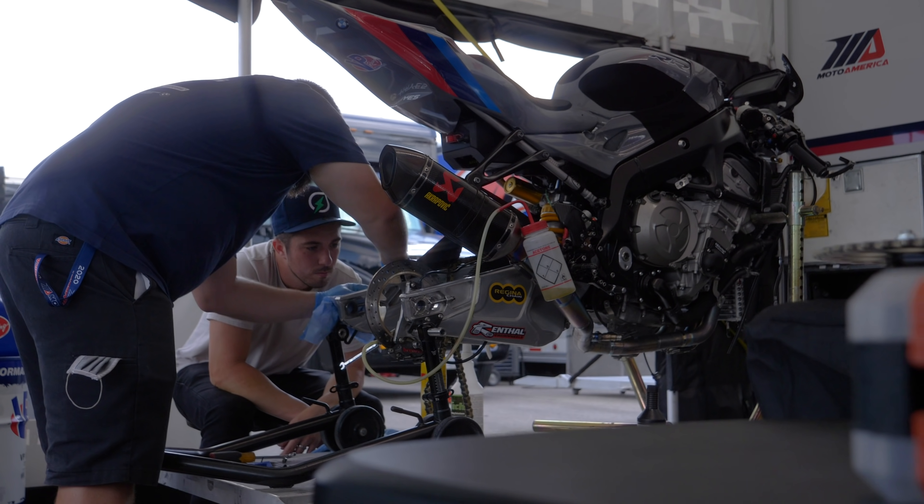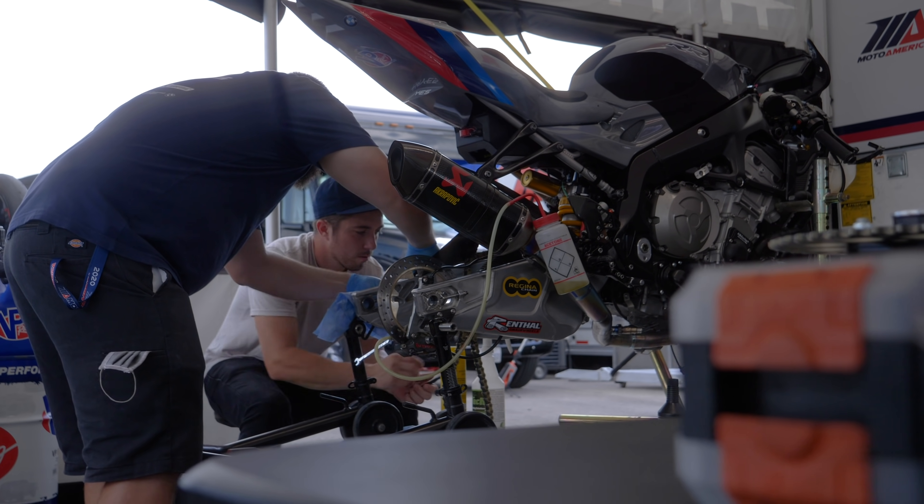Got my buddy Nick here to do a little bit of video for us this weekend. I've been slacking all year, but he's here. So, setup day, Thursday — unpacked the whole truck, set the canopy up, brought the bike out.